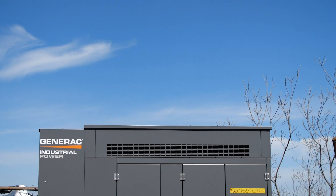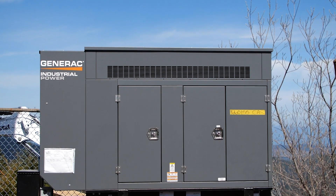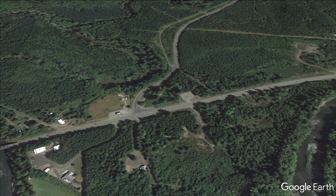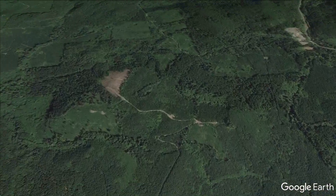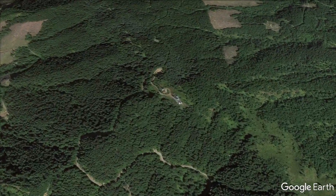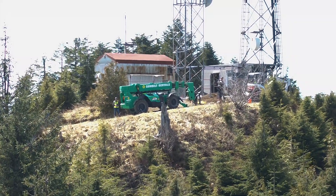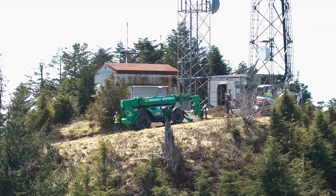You might wonder how this serious generator got up here though. You see, it's over four miles down to the nearest paved road. Well, it arrived down at the bottom on a big flatbed that had absolutely no chance of making it up here. So Justin had to bring it all the way up here on that thing there, called the telehandler. What a guy.